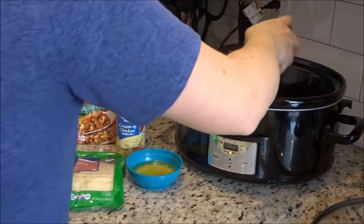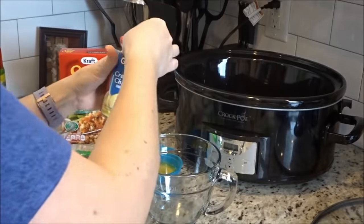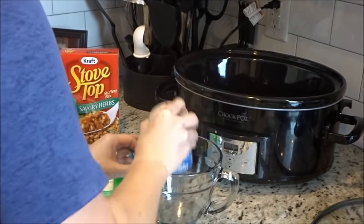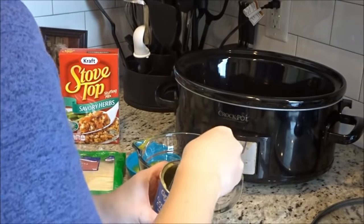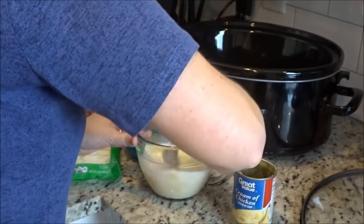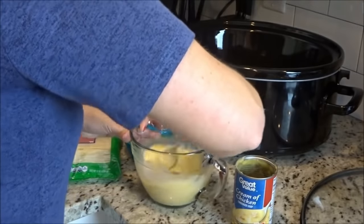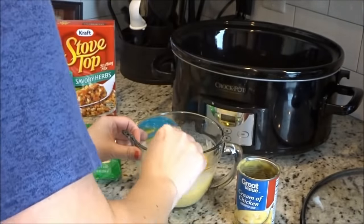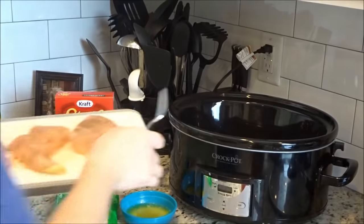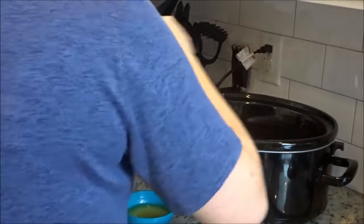You'll want to spray the bottom and sides of your slow cooker with Pam. Then you just combine the cream of chicken along with the milk and pour that into the bottom of the slow cooker. The recipe tells you to put the chicken in first, but I put the soup down first and then the chicken, just so that the stuffing does not get soggy throughout the day. Now I'm just layering the chicken to lay on top of the soup that I've already put in there.